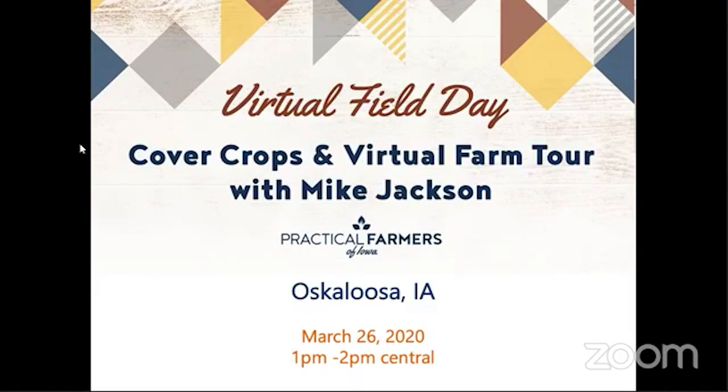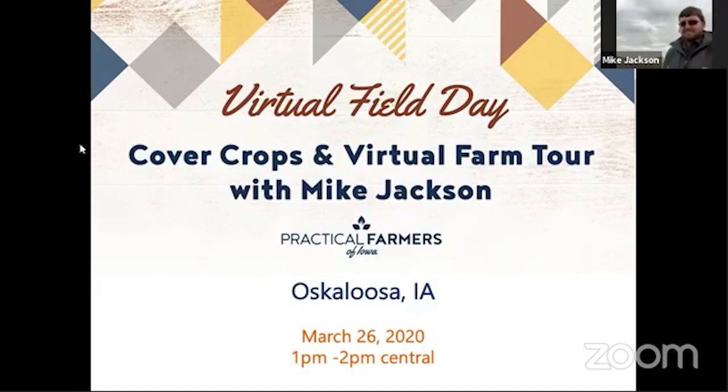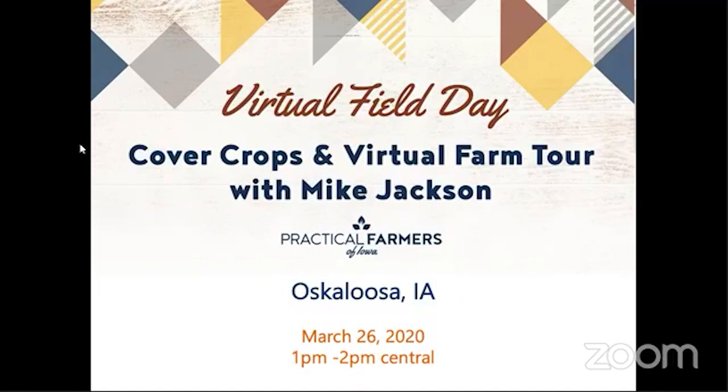Welcome everybody to our first Cover Crop Virtual Farm Tour with Mike and Mark Jackson from Oskaloosa, Iowa. I hope that I'm live streaming okay — we're just trying to figure this all out, so thanks for being patient with us. We're going to have a video today of Mike and Mark out in the field. This is Sarah Carlson from Practical Farmers of Iowa.